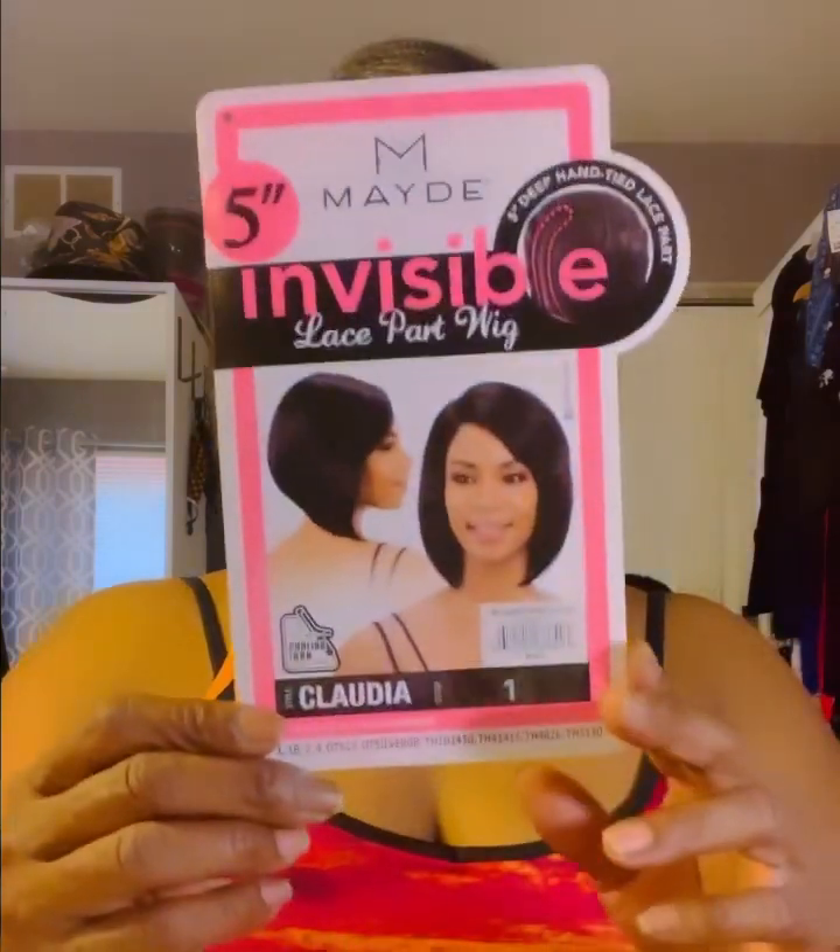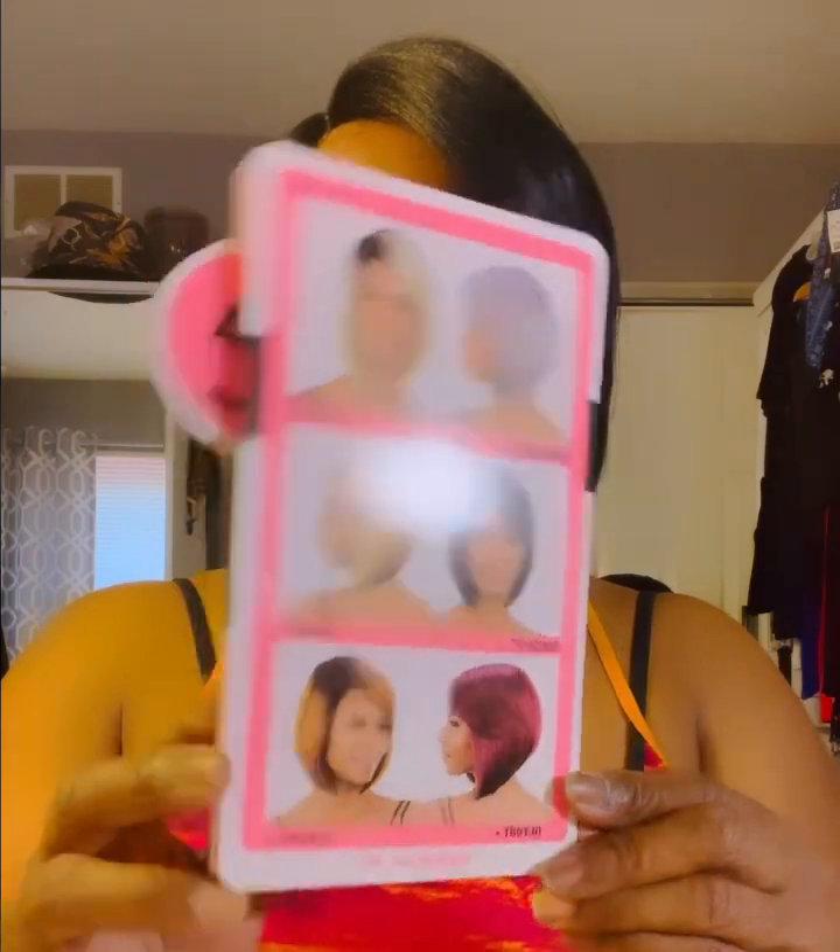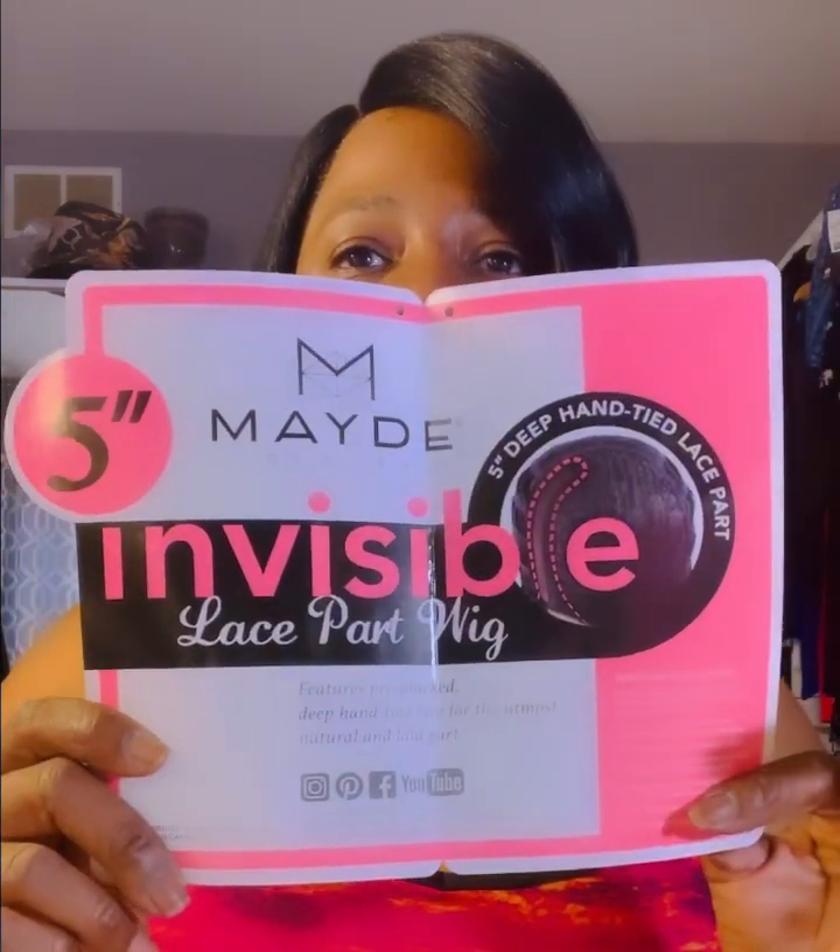It doesn't have a big bump — I wish it had more bump action — but it's cute, it's doable. I like it. Again, this is Claudia. These are all the colors it comes in, and this tag tells you how to take care of it. The part isn't bad at all, and I really don't even need any coloring in it because it basically matched me already. I really like the cut — look at the feathering. Ain't that beautiful? Yes, I can do this!